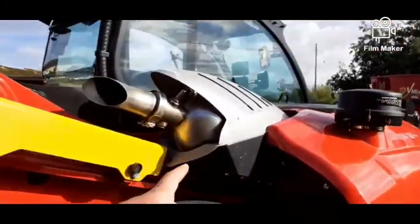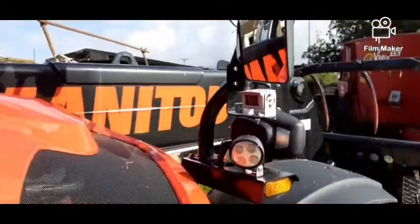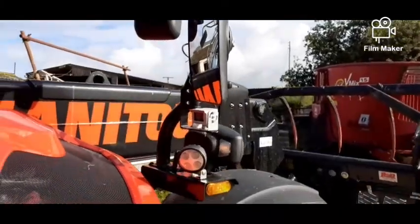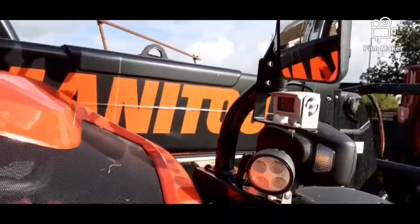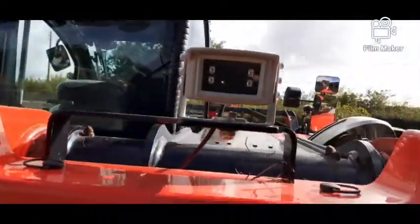There's a huge exhaust and air filter, like on the Ford. Big traffic light beacon, like the Kramer but not as big. You can see we've also got a side camera here, and we've got a reversing camera as well.